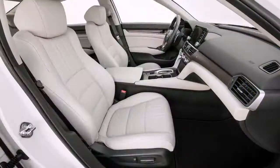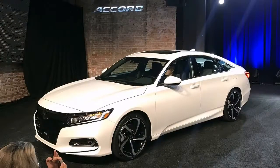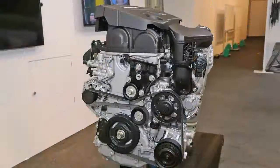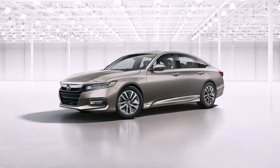Both engines are also available with a 6-speed manual. Pricing for the base LX 1.5-liter CVT starts at $24,445, including an $875 destination fee. Standard equipment includes dual-zone climate control, a digital gauge cluster display, and LED running lights.